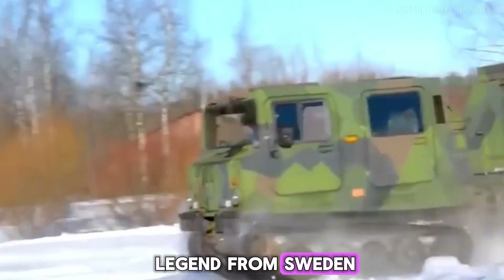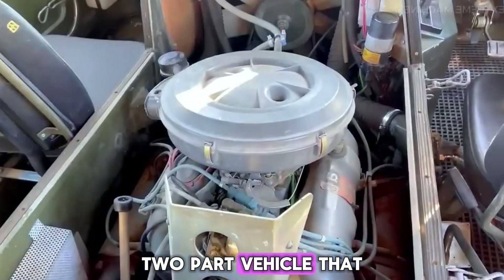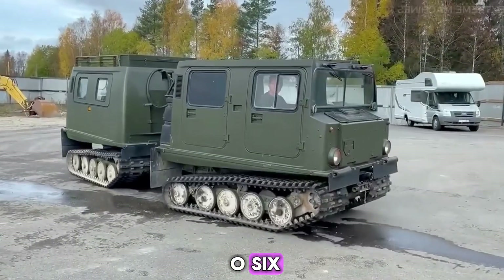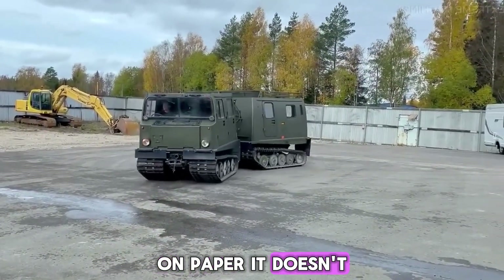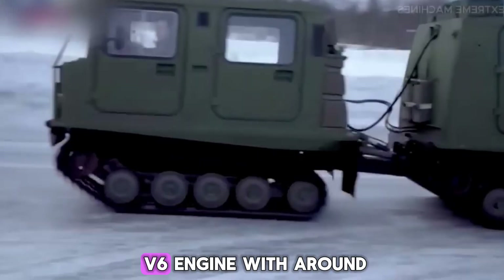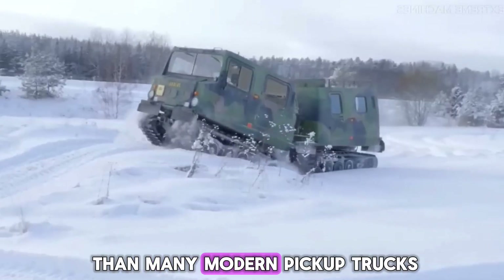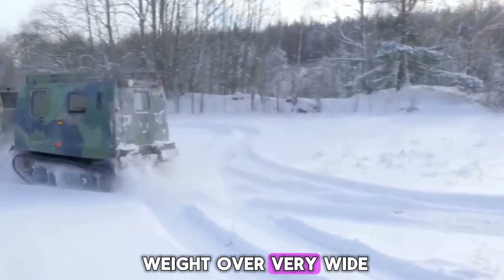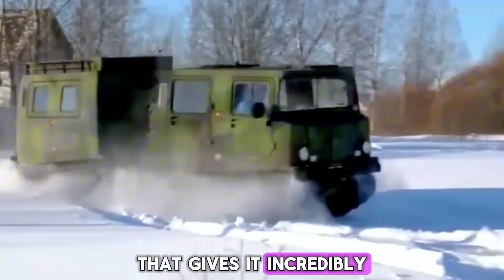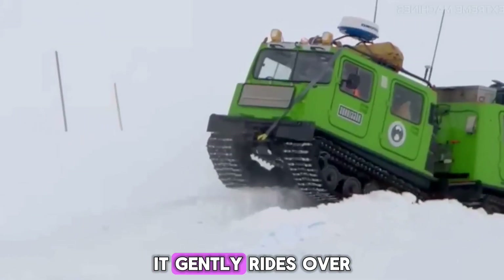Let's start with a legend from Sweden. In the late 1970s, engineers came up with a strange-looking two-part vehicle that looked almost like two boxes on tracks. It was the Bandvagn 206, or BV206, and it quickly became the gold standard for moving over snow and swamp. On paper, it doesn't sound that impressive — it has a small V6 engine with around 125 horsepower, less than many modern pickup trucks. But the BV206 spreads its weight over very wide rubber tracks, giving it incredibly low ground pressure, so instead of sinking into soft snow or thin ice, it gently rides over the top.